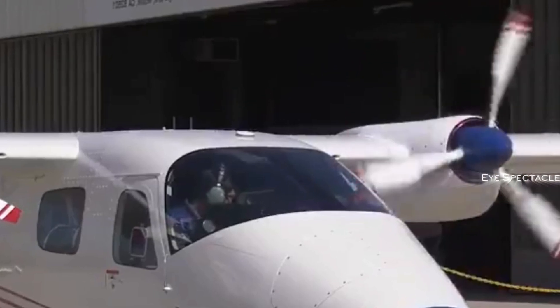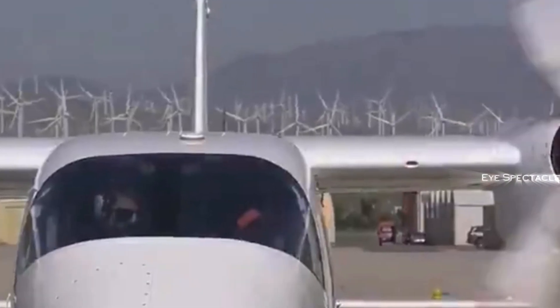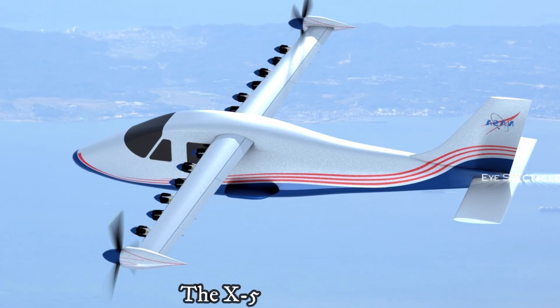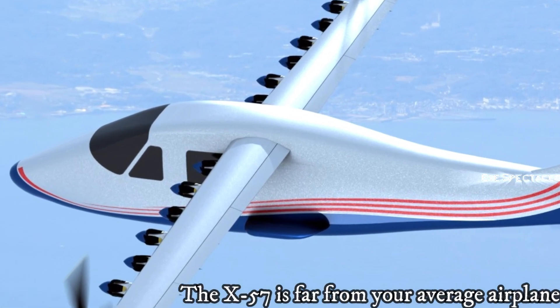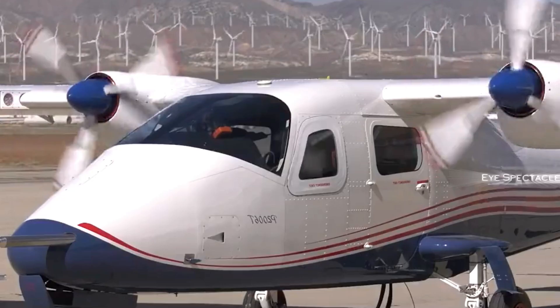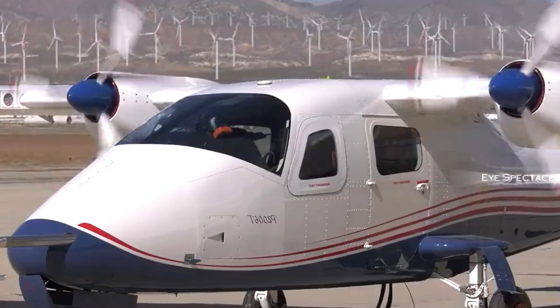In its relentless pursuit of innovation, NASA has captured the world's attention with its experimental aircraft, the X-57, nicknamed Maxwell by its creators. The aircraft is an engineering marvel designed to redefine the future of aviation.